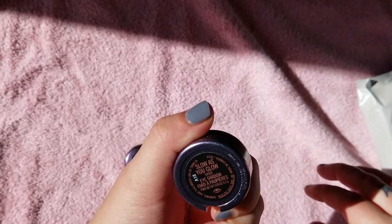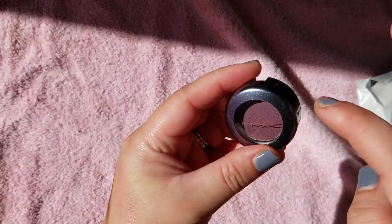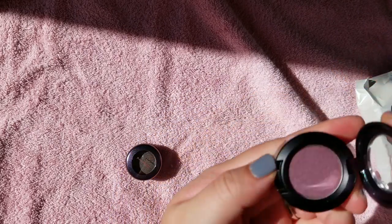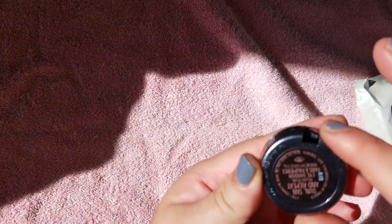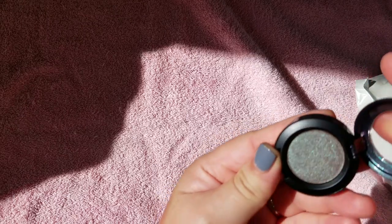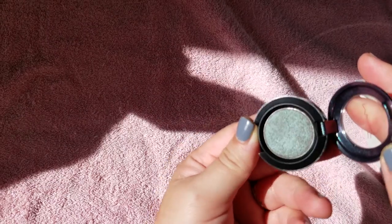These I got from one of the limited edition collections with different packaging. I can't remember the collection though. This is Slow As You Go — that looks like a nice purple satin. And this one is Suntan and Repeat — that looks like a blue teal duochrome shade. I'm going to keep those.